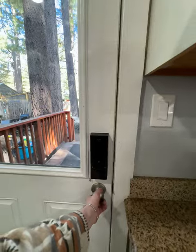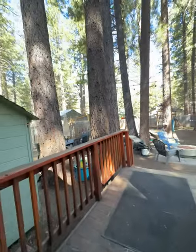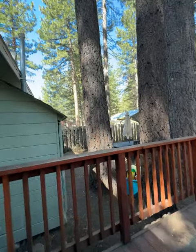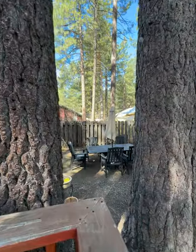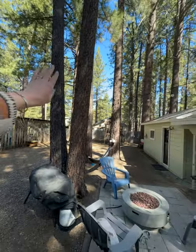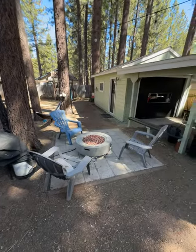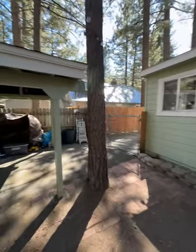And then outside, out to the backyard. Nice big level lot. Good little dining area over there. Neighbors are all pushed back which is nice — it feels very open. Lots of trees. Fireplace area. And covered parking in the carport there.